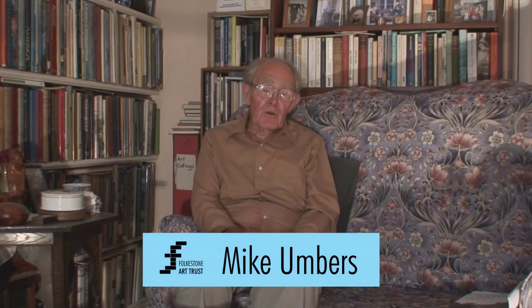I'm the chairman of the Folk's and Art Trust. I'm not even an artist myself. I support art, I go to art shows, but I'm much more of an administrator really.